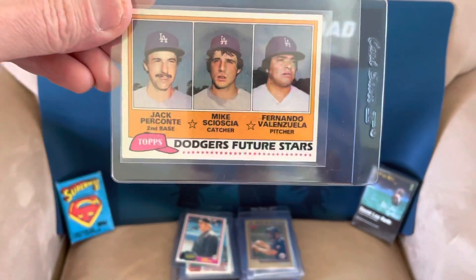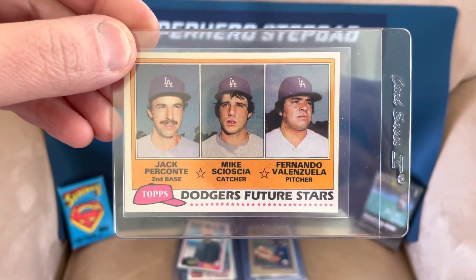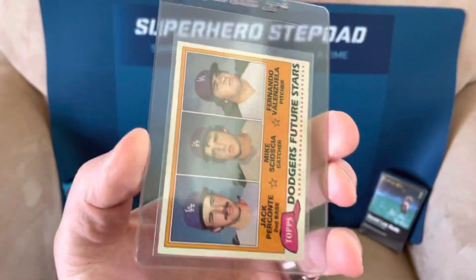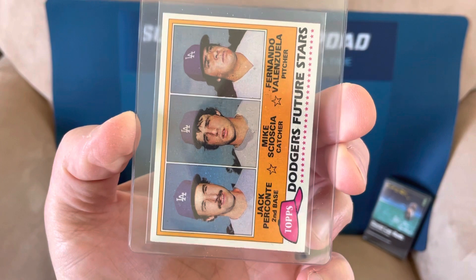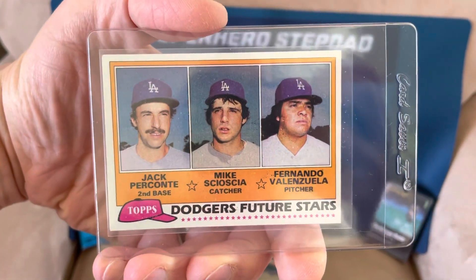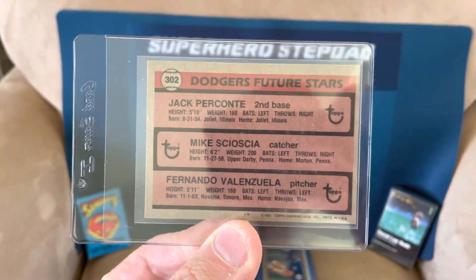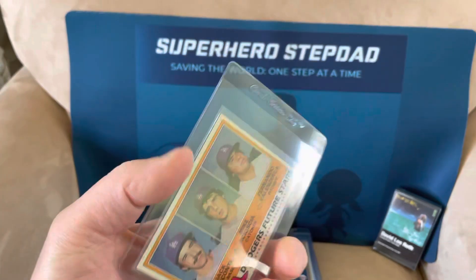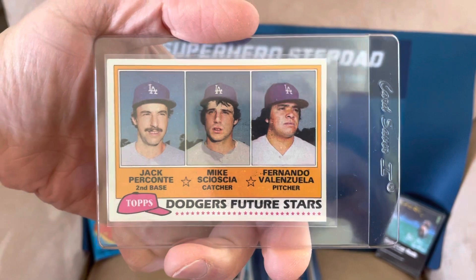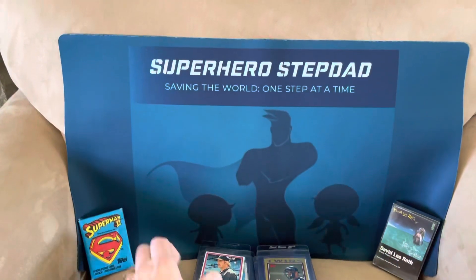We have the Fernanda Valenzuela slash Mike Socia rookie from 1981 Topps. If I'm not mistaken, there are zero PSA 10s of this card. PSA probably wants to keep that myth alive, so they're probably not going to give this a 10, even though it's in incredible shape. If one were to ever turn up as a 10, it would sell for like 40 or 50 trillion dollars — you could probably buy your own country. I think this has a solid shot at a nine, but we'll see.